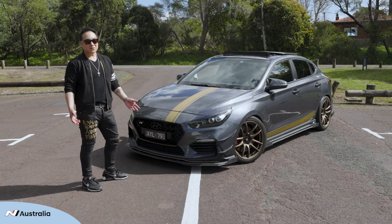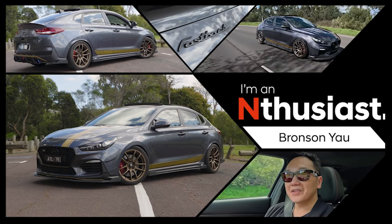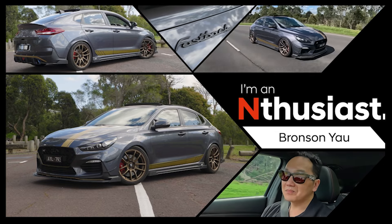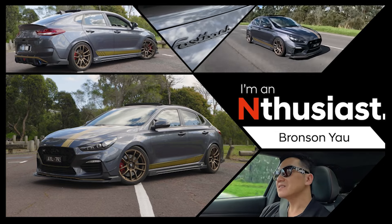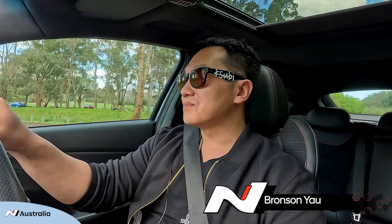Hi guys, my name is Bronson. I'm an enthusiast and this is why. This is my 2019 i30 Fastback N in premium with the sunroof, Micron Grey.